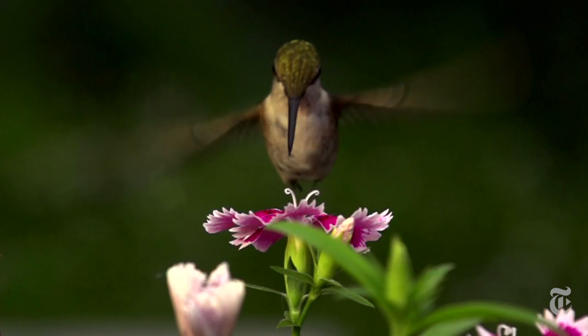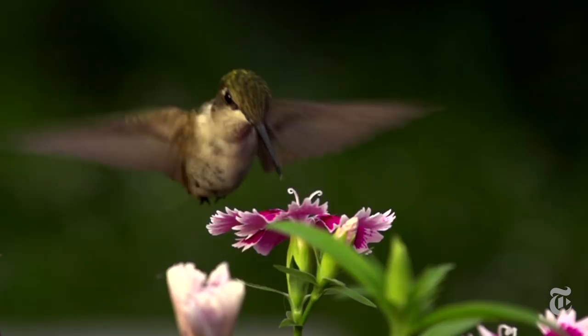When a hummingbird is hovering, with its heart beating more than a thousand times a minute, it burns more energy ounce for ounce than any other bird or mammal.